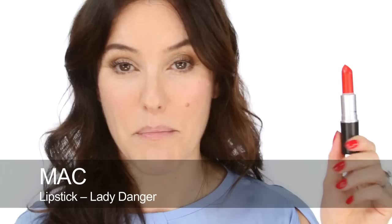So the first of the orangey reds is a classic - this is Lady Danger by MAC. And this is just an absolute classic. It's a matte texture and it's very, very long lasting and it looks amazing on olive tone skin. It looks amazing on neutral skin too. I wear this one a lot. Once I've taken all the red out of my skin and neutralised it...